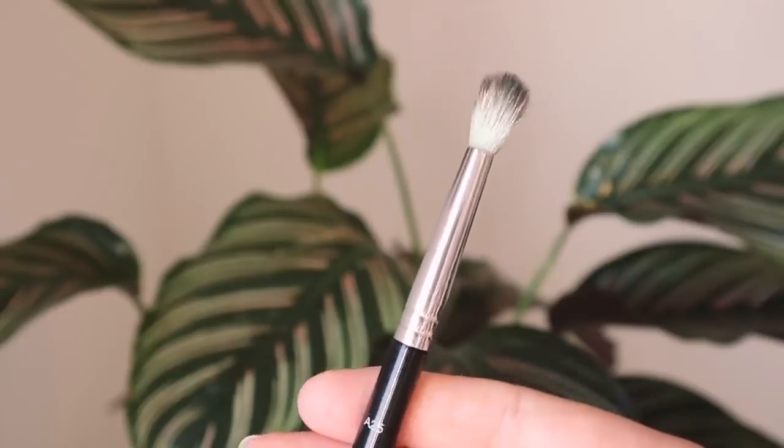I want to talk about another blending brush — blending brushes bring me so much joy, they just make life easier. This is the Anastasia 825 and I really like its rounded edge. It does an amazing job at diffusing eyeshadows. It's just a really great blending brush and I really love it.